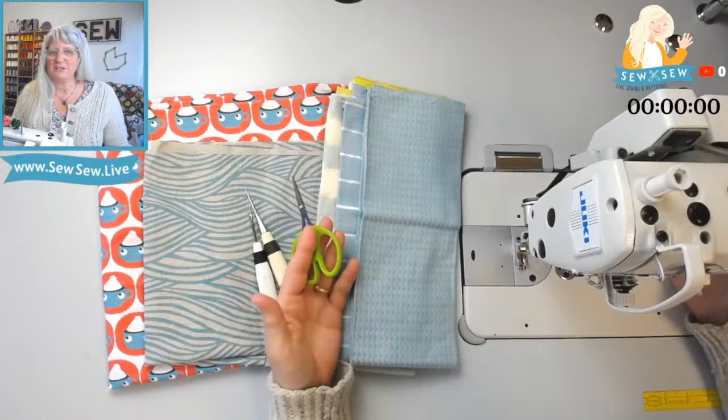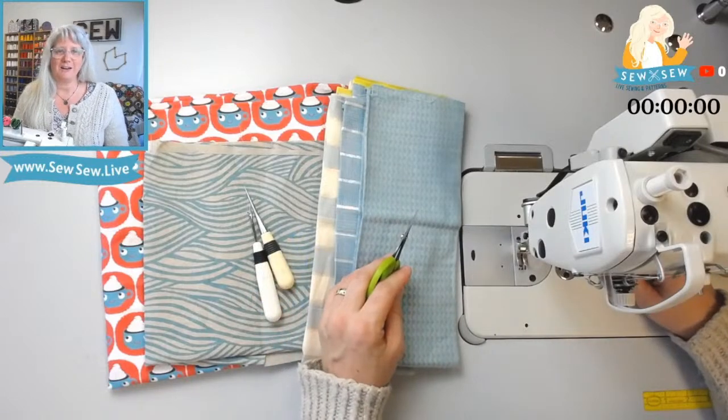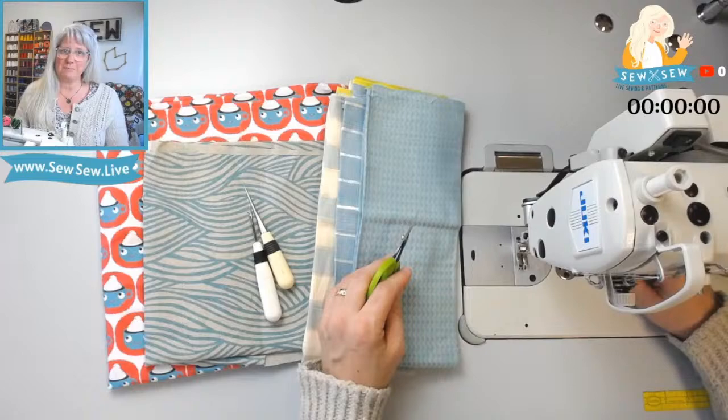I know it's not a nice little edited video, but if you sew with me we'll get there together and it'll be lots of fun. And now for the live stream — happy sewing!